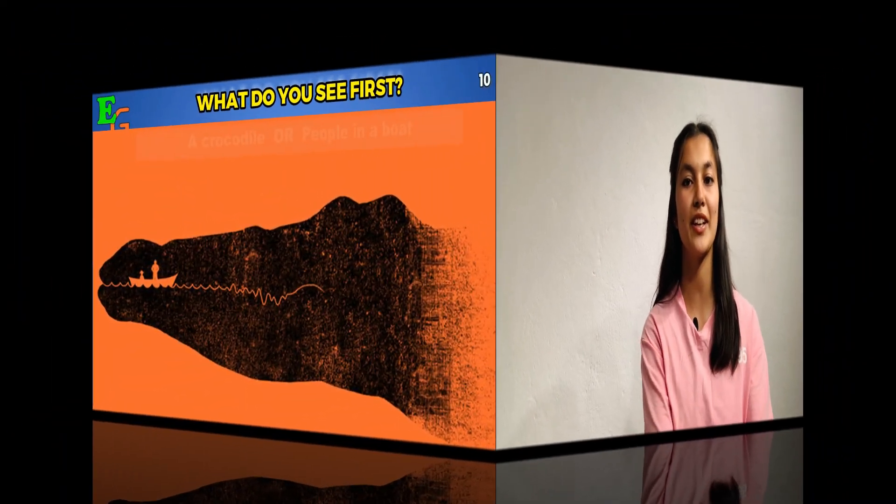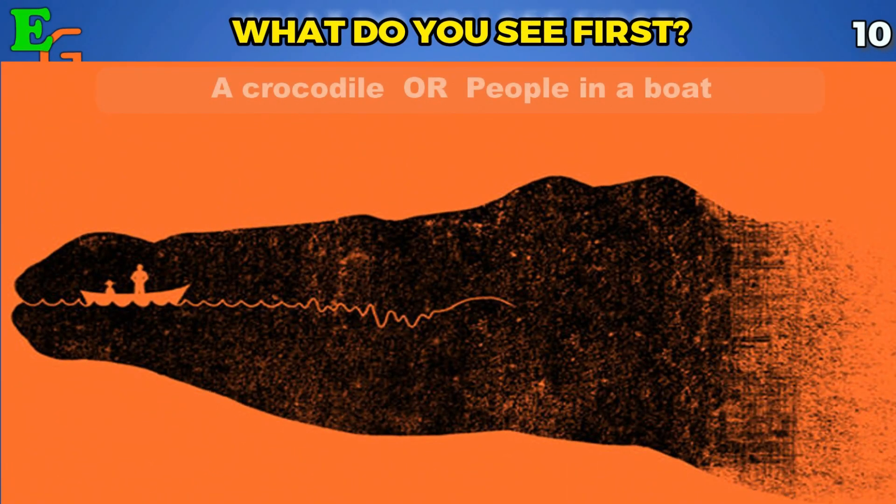Moving on to picture number five: what do you notice here in your first glance — a woman's leg or a man's leg?